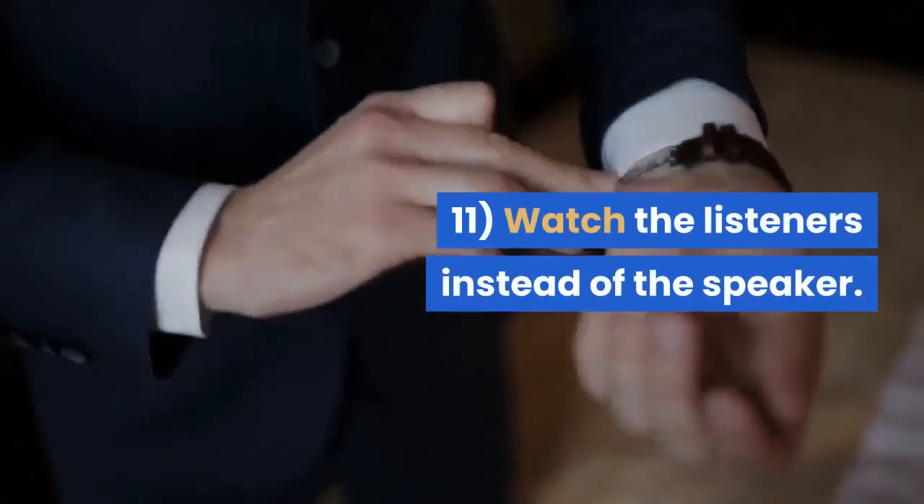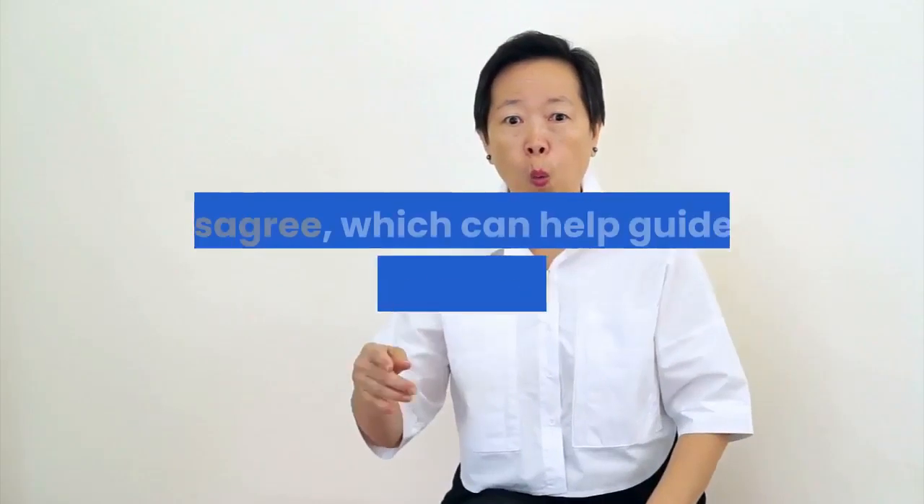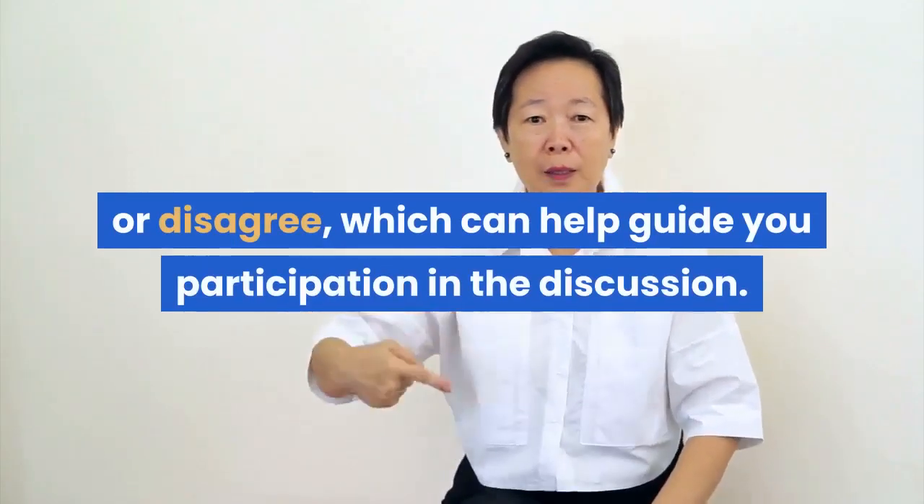Tip 11: Watch the listeners instead of the speaker. Their faces and body language will tell you whether they agree or disagree, which can help guide your participation in the discussion.